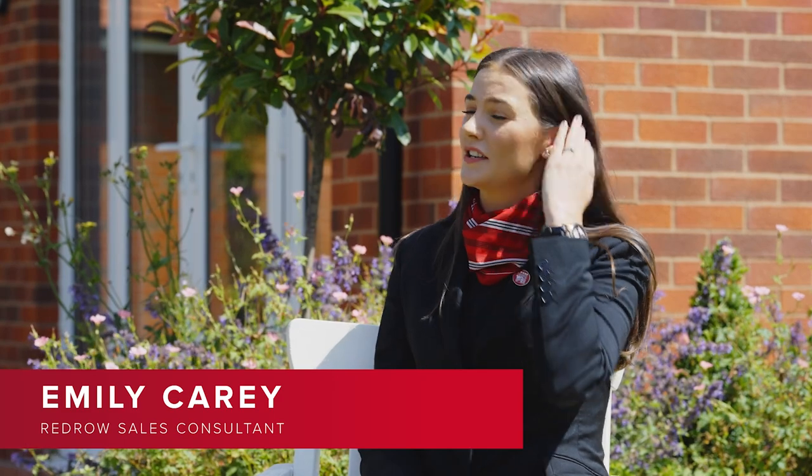Over to you Emily — I believe you're our sales consultant of the year, which is a fantastic achievement. Well done. It was an amazing achievement to win that award this year. So my part of the team at Woodford Garden Village — we meet the customers, get the idea of what they're looking for, some of the bedrooms or any designs they've already seen on the website. After they've answered those questions, we can look at the different homes we offer and what would really suit them, to ultimately try to find their dream home.